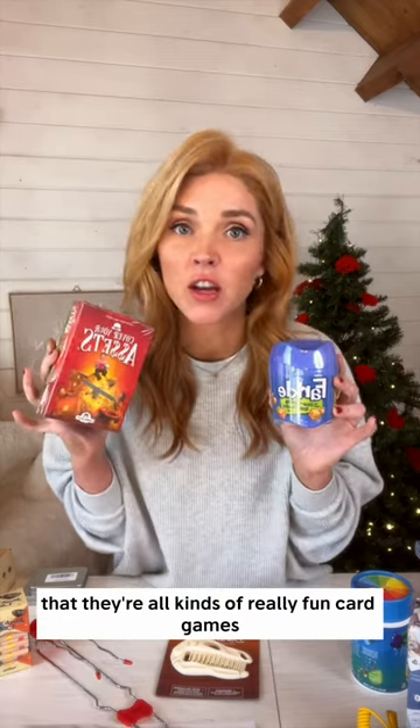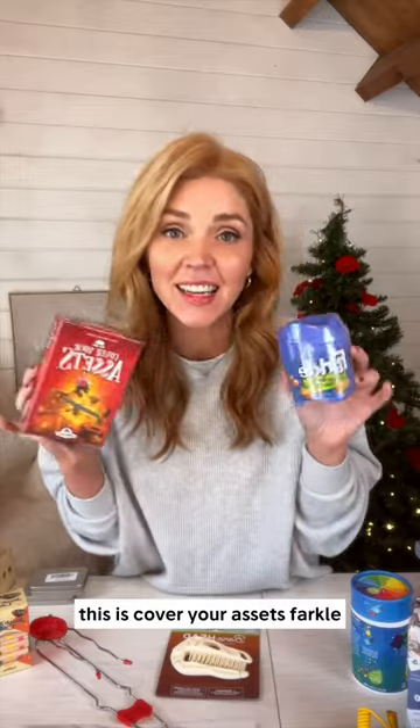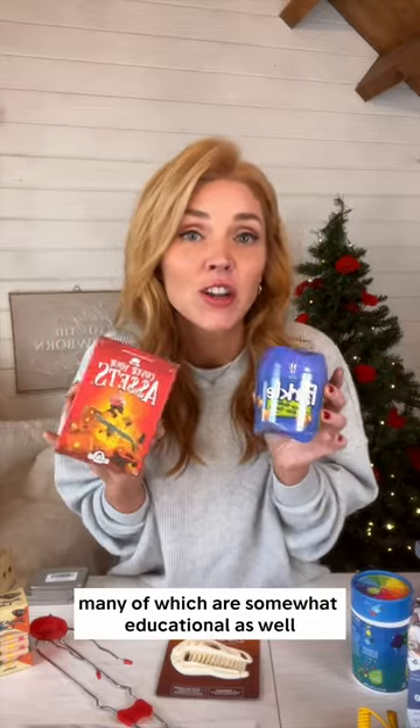There are all kinds of really fun card games — this is Cover Your Assets, Farkle — many of which are somewhat educational as well.